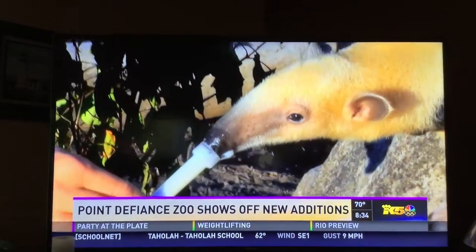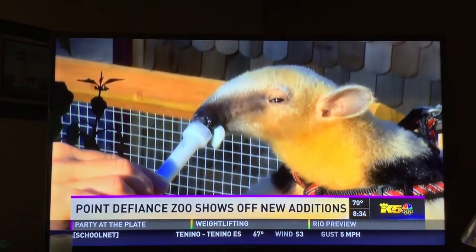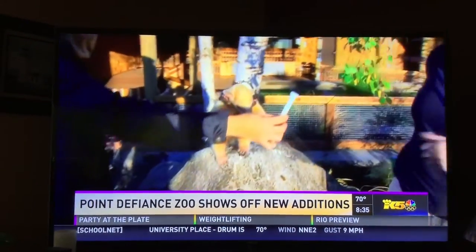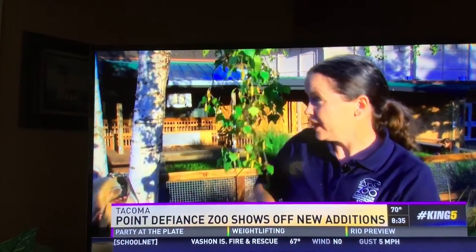I want you to meet the newest star of the show. His name is Gonzo, and Sarah here is going to tell us what Gonzo is. So Gonzo is a tamandua, which is an animal a lot of people haven't heard of, but you're probably pretty familiar with his cousin, the giant anteater.